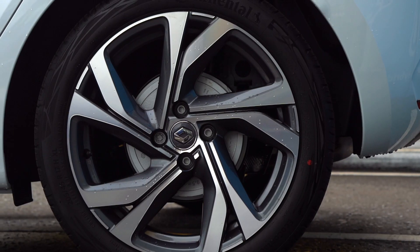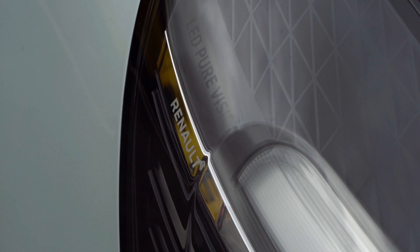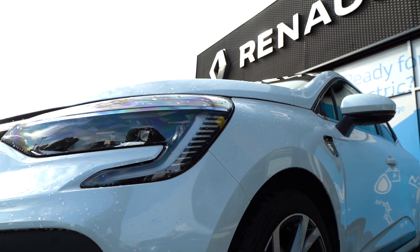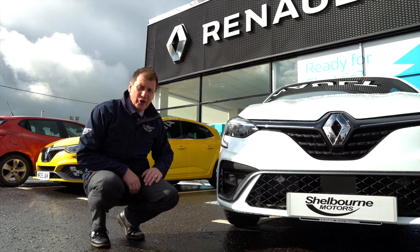With all the new Renaults they come standard with LED pure vision headlights. The fog lights are LED as well, and we also have this new aerodynamic lower bumper which aids brake cooling on the cars.